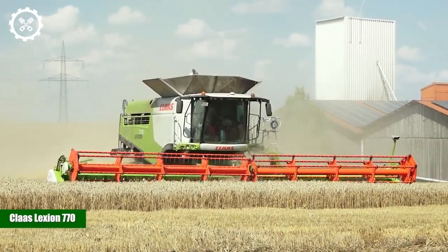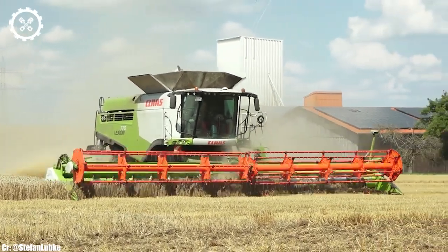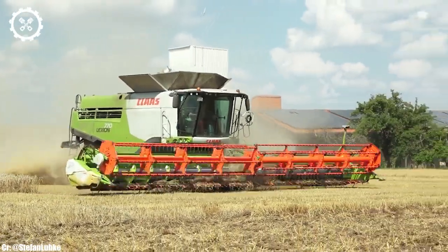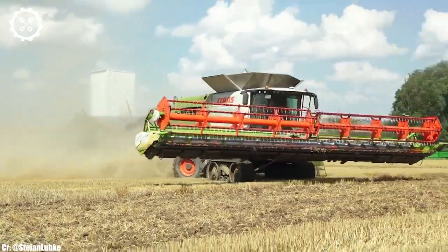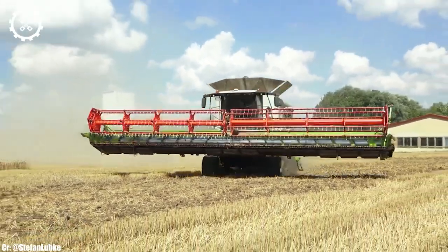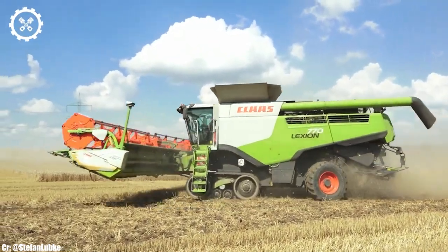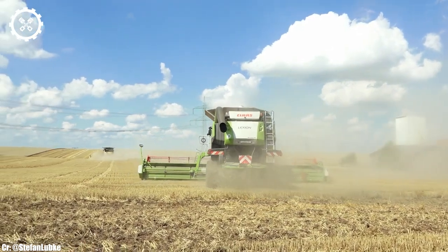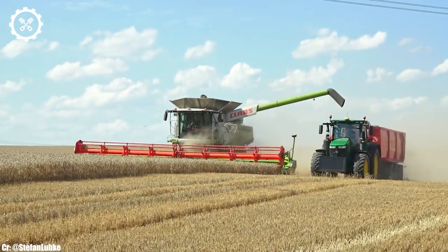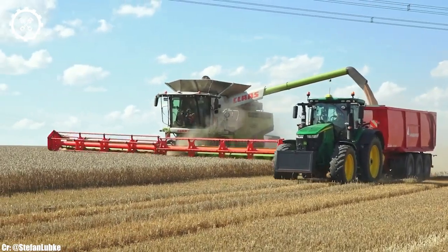Kloss Lektion 770. The Kloss Lektion 770 is a colossal and high-performance combine harvester that represents the epitome of cutting-edge technology in modern agriculture. With a formidable engine boasting up to 625 horsepower, it effortlessly tackles vast fields and large-scale crop harvesting with unmatched efficiency. The Lektion 770 is designed to excel in harvesting a diverse range of crops, from wheat and barley to corn and soybeans, delivering top-tier results.